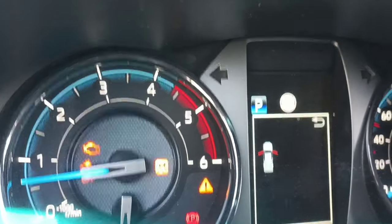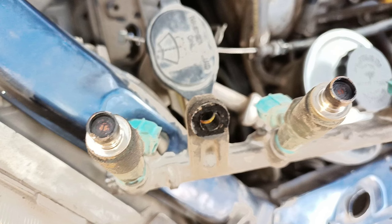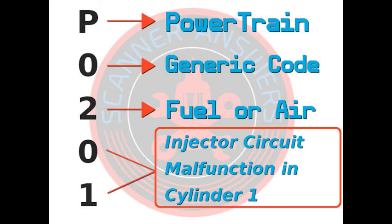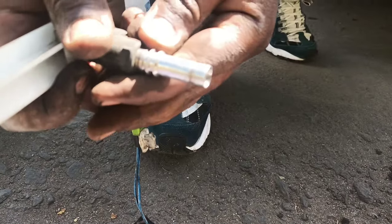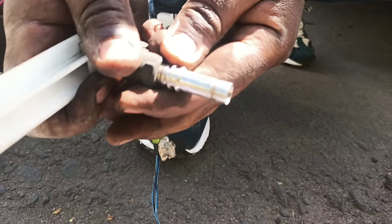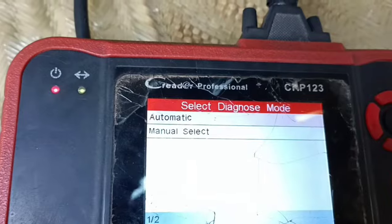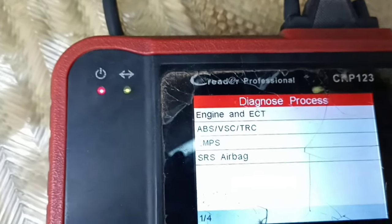Number 4: Check Engine Light turns on. The most obvious sign of a problem is when the check engine light illuminates on your dashboard. Although this could mean a lot of things, a bad fuel injector — indicated by a code such as P0201 — could be one of them. Any time an injector delivers less fuel than needed, or more in some cases, the engine's efficiency is lowered and can trigger the check engine light to come on. Use an OBD2 scanner to confirm the issue.